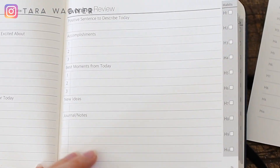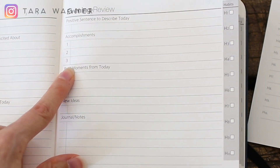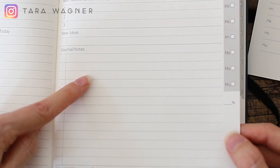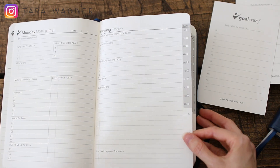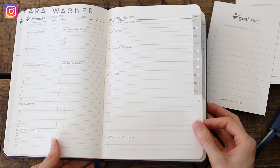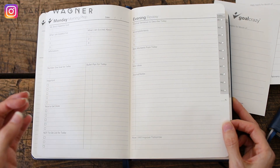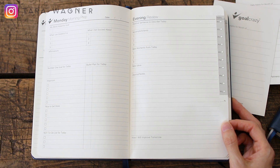At the end of every day, you write a positive sentence to describe the day, your top three accomplishments, your best moments from the day, any new ideas that you had, and you have a place for notes. And then this is probably one of my favorite questions — it says, how will I improve tomorrow? It's just having these little check-ins, including all the most important things that are really going to be helpful in keeping your mindset in the right place and moving you forward in the things that matter most in your life.